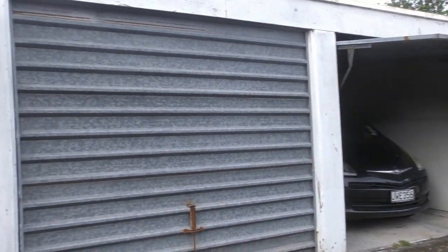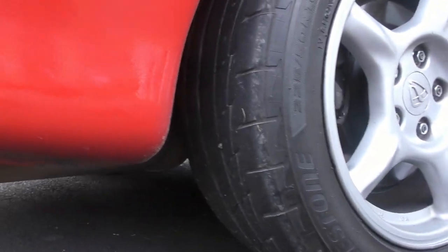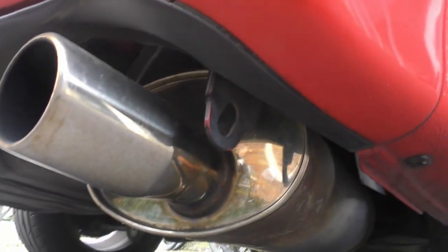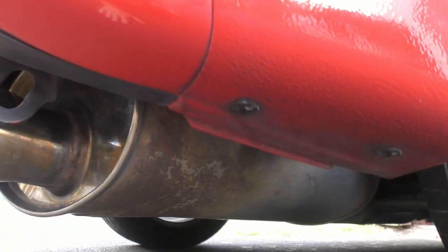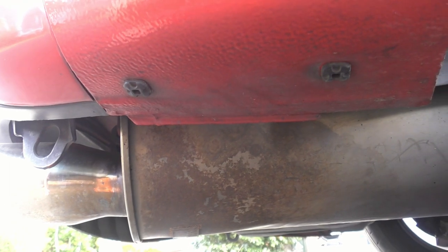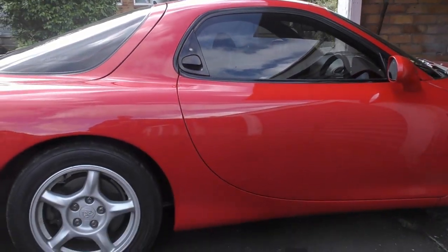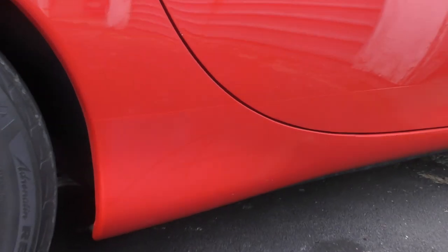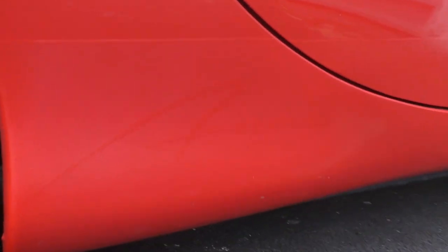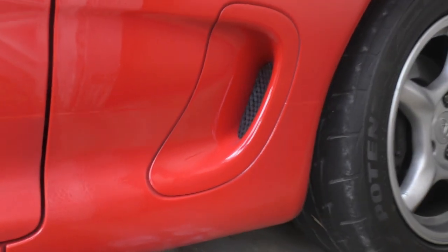Pretty good tread on there still — thankfully never done any burnouts or anything stupid like that on this car. The rear muffler is a nice shiny JDM-spec Fujitsubo — not too loud, although I'd still recommend ear plugs on a long trip. A little bit of surface rust but most of the stainless steel is pretty good. You can see the same sticker ghosting on this side but it's very subtle. I took those stickers off myself.